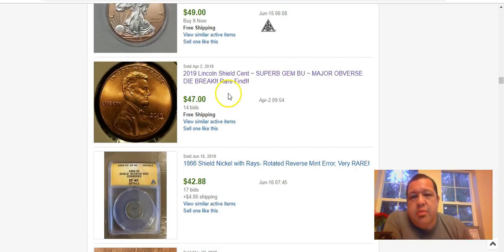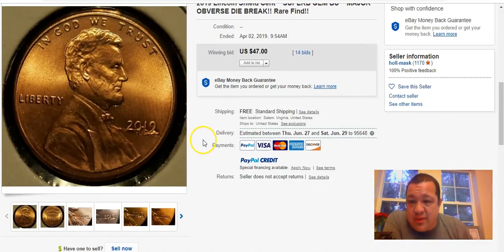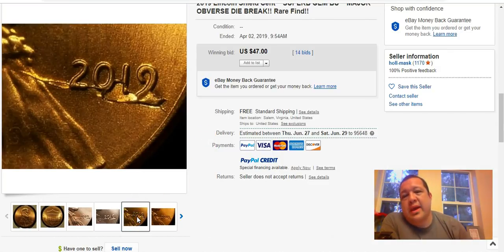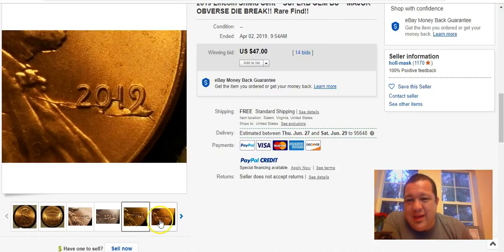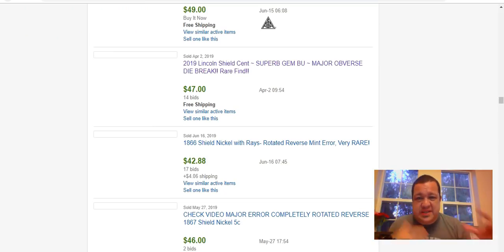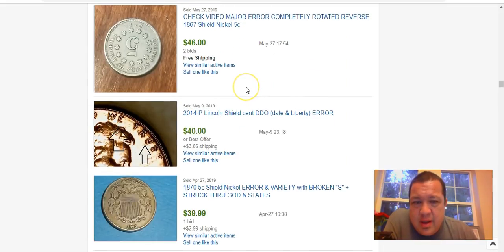Here's a perfect example: $47, sold April 2nd — the die break through the date on a 2019. This one looks a lot cleaner. That's on a brand-new 2019 and it's selling for $40–$50 pretty consistently. Keep an eye out for this gnarly die break — there have been quite a few finds, so it seems to be a relatively consistent error.